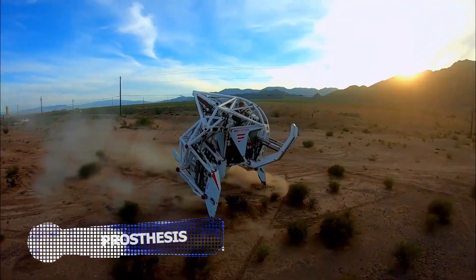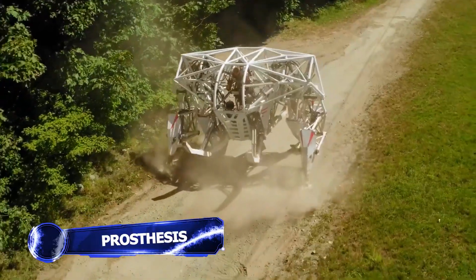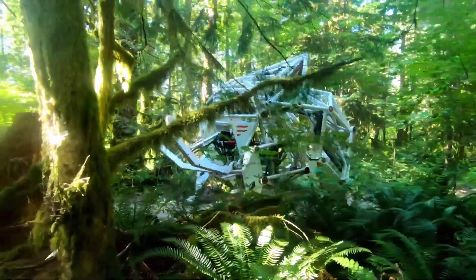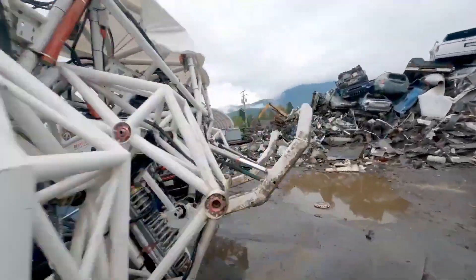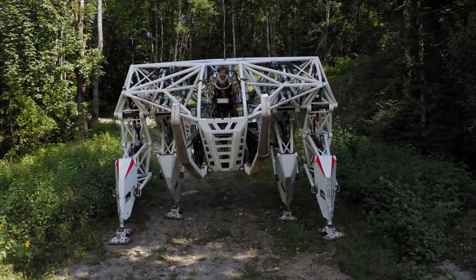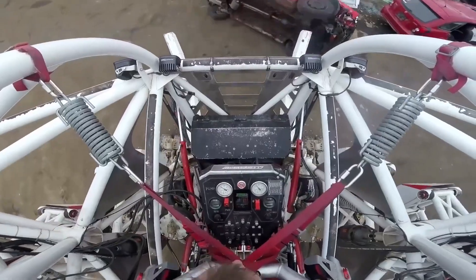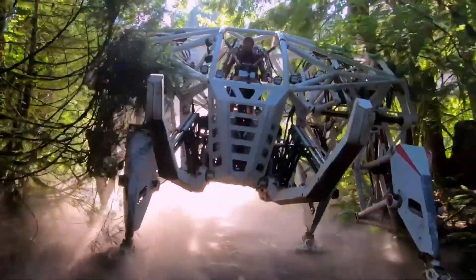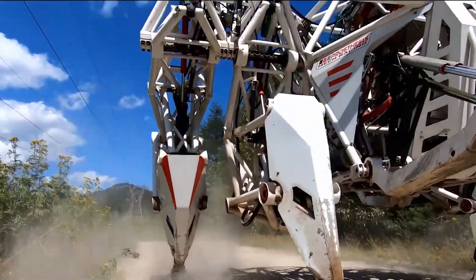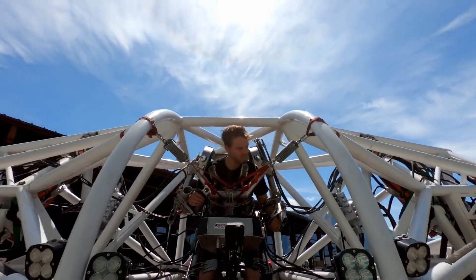The Prosthesis is the world's first fully operational mech suit. Standing at an impressive 14 feet tall and weighing nearly 9,000 pounds, this remarkable creation by Exosapien Technologies is here to give humans the size and strength of giants. What sets this suit apart is its unique control system — there are no joysticks, steering wheels, or foot pedals. It's all about limb-for-limb pilot control, allowing you to move and command this colossal machine with your own body.